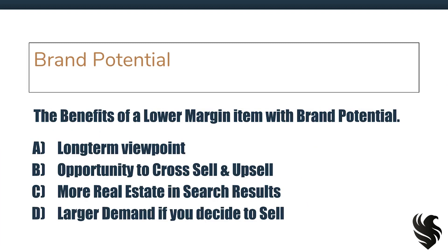But what are the benefits of a lower margin item with brand potential? A — a long-term viewpoint. This is what we're ultimately trying to do. Maybe we're sacrificing a little bit now on profit margins compared to random items that have higher profit margins that look like gold nuggets, but in the long-term view of things, we are building a large brand. B — you have the opportunity to cross-sell and upsell. Let's say I sold a chalkboard, and then with that same money I could order erasers and chalk. I cross-sell and upsell all of them together — the chalkboard, the chalk, and the erasers.